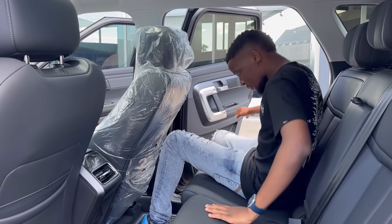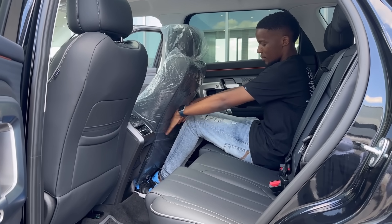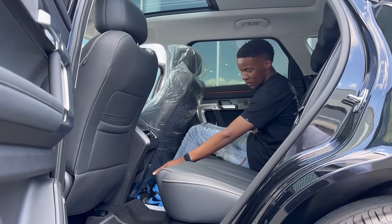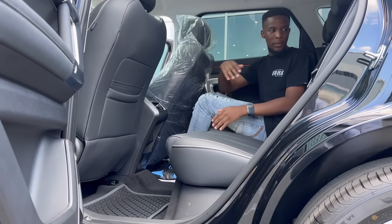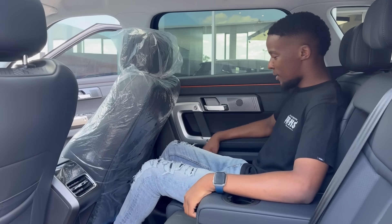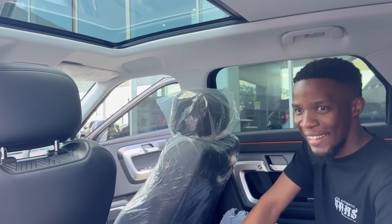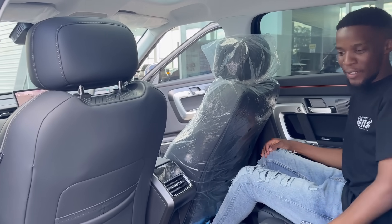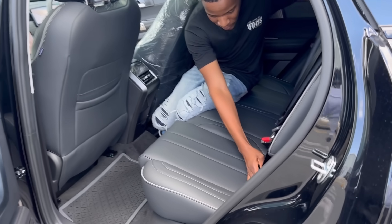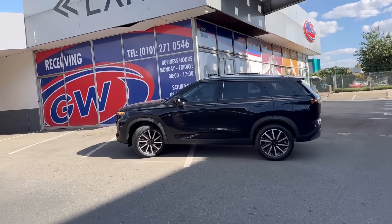On the topic of back seats, let's take a quick look at what it's like sitting back there. Legroom and headroom are good. You've got rear vents and USB ports — they are there as you can see. You also have a center armrest with a slot for two cups. That pretty much covers the back seat of the Jaecoo J7. For those of you with children, you have clearly marked ISOFIX mounts.